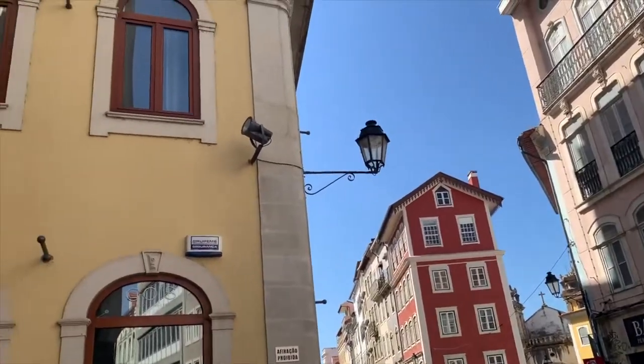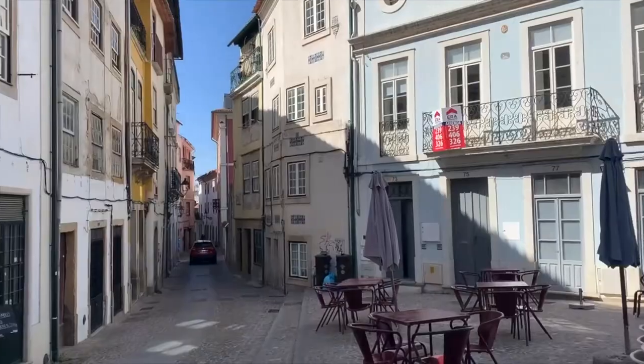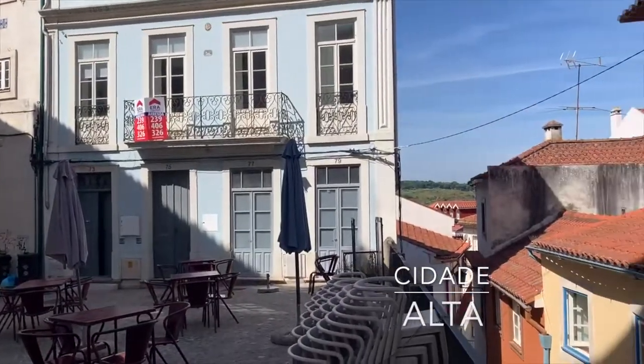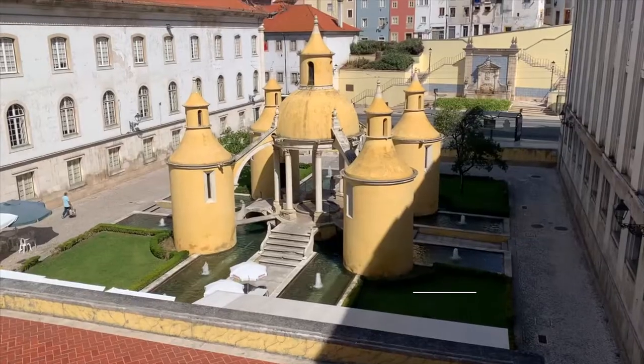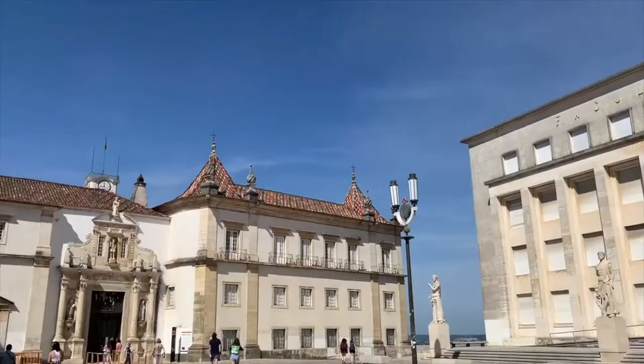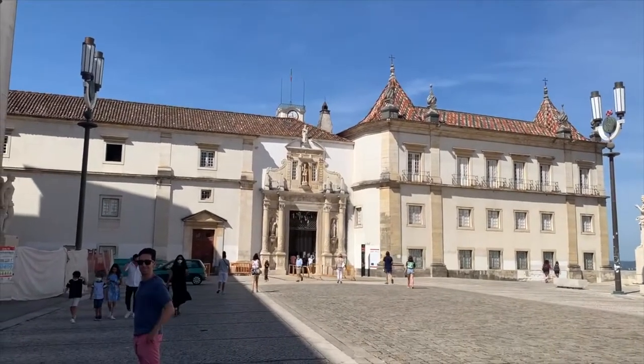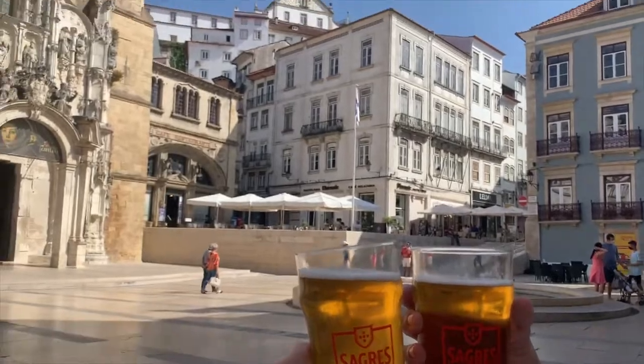We also enjoyed walking around the city of Coimbra itself. The city is divided into two areas: the Cidade Alta, or the high town, and the Cidade Baixa, the lower town. The university is located at the top of the city, while the shops, bars, and restaurants are located more in the Baixa, or lower area.